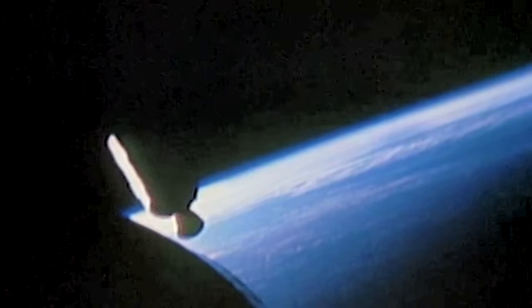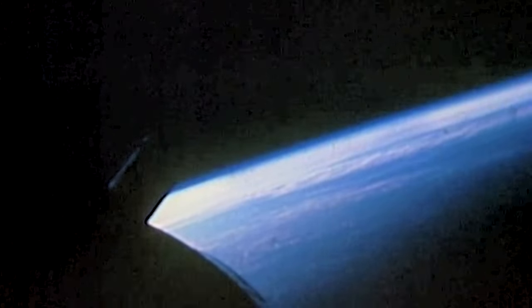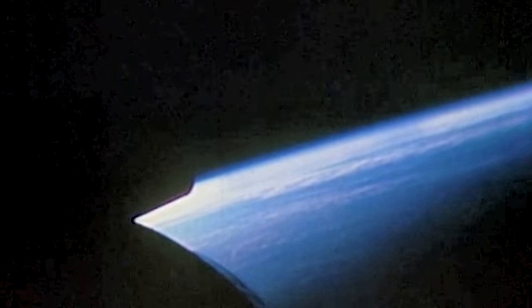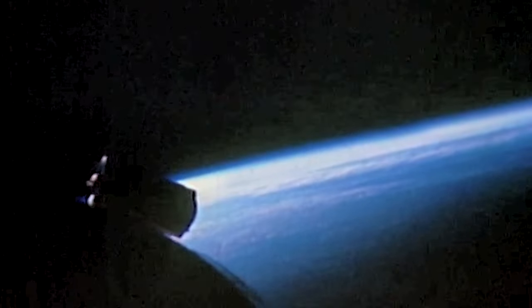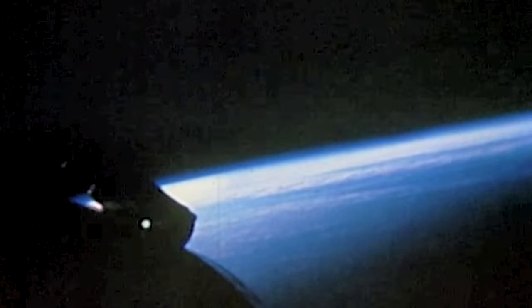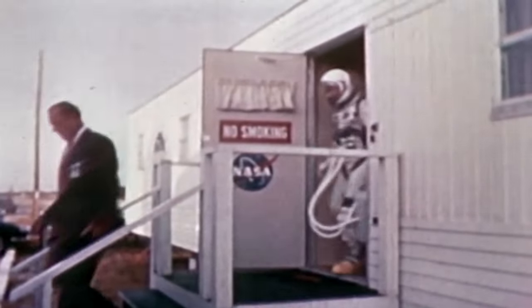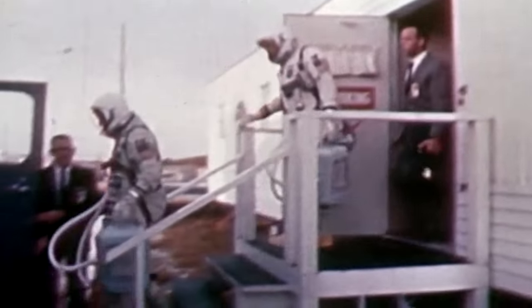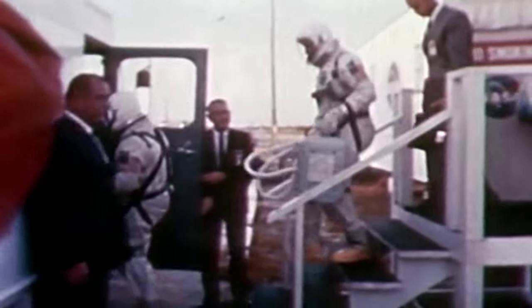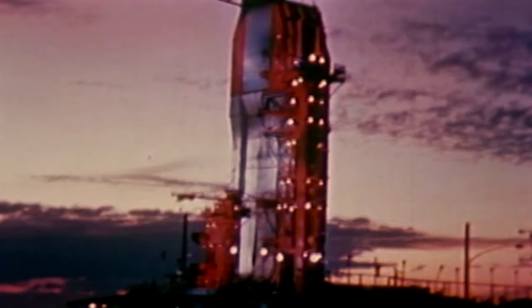As soon as they reached orbit, the Gemini 7 crew turned their craft and began tracking with its upper stage. Gemini 4 had attempted this but had failed, due to an insufficient knowledge of orbital mechanics. On December 12th, Schirra and Stafford again prepared for launch. If all went well, within six hours of blast-off they would be orbiting alongside Gemini 7. The launch pad crew had done an excellent job readying the booster in record time, and the countdown continued smoothly.